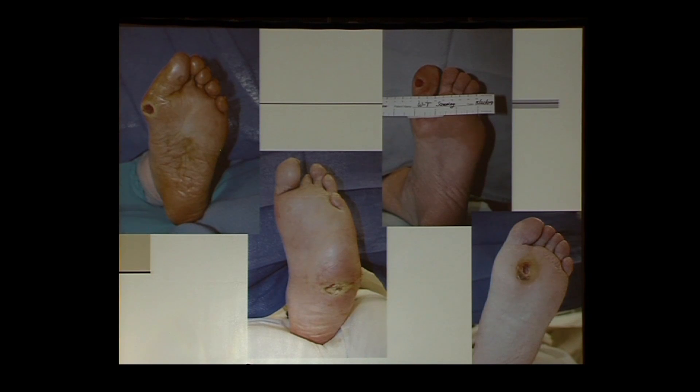Here you see classic neuropathic diabetic foot ulcers — one at the first metatarsal head, another at the hallux interphalangeal joint, sub-second metatarsal head, and plantolateral midfoot. One of the most important questions I ask students and residents is: why is this ulcer in that particular location? Because if you cannot answer that, we cannot do the patient justice. We cannot treat them appropriately, nor can we prevent re-ulceration. There is always a reason why these ulcers occur in these specific spots.